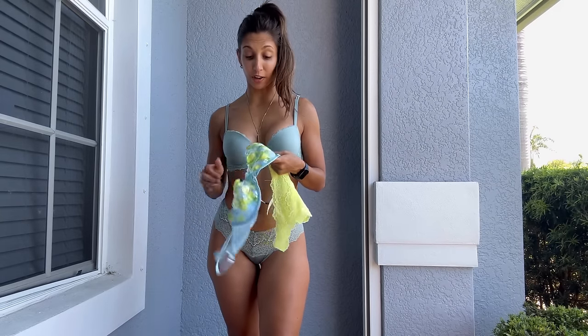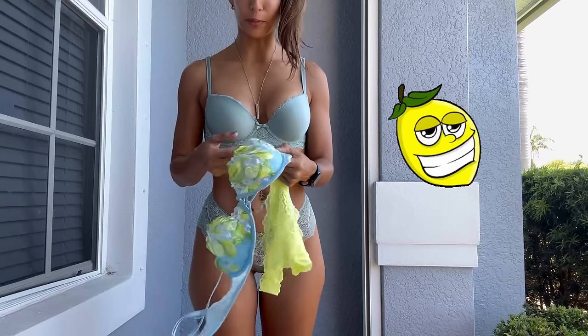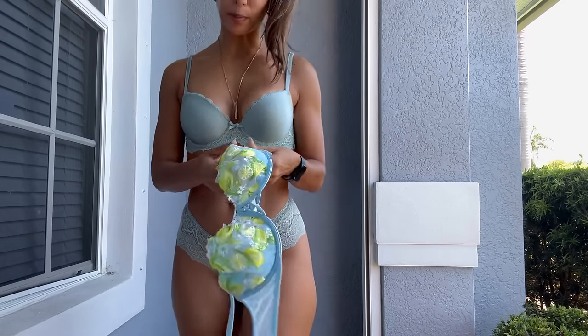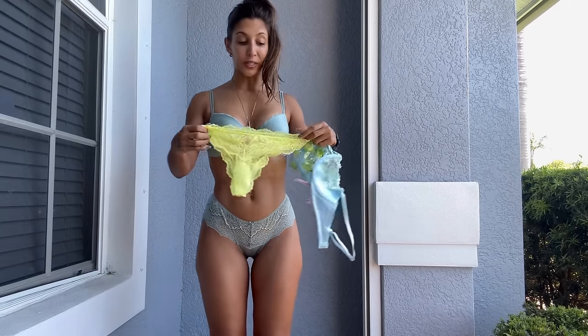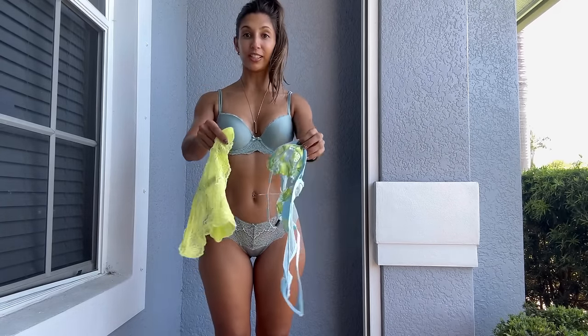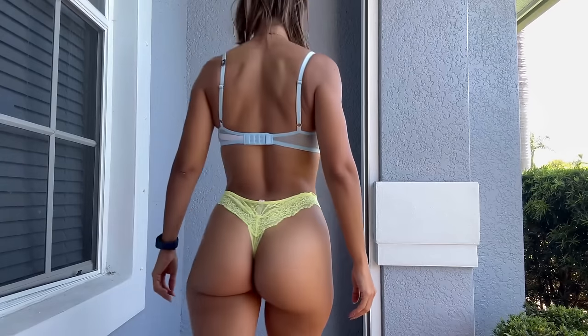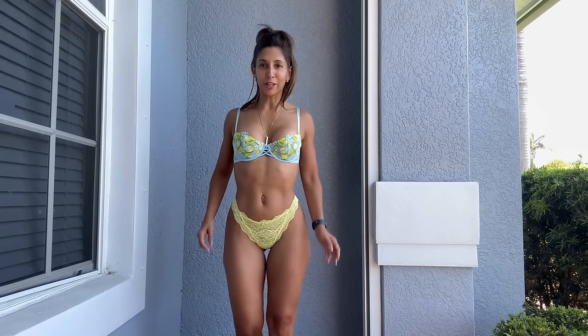Back to our try-on. Check this out before I try it on — this one is a lemon print. Beautiful bra, it's light blue with lemons on the top. I ran around like a maniac finding matching panties and that was the perfect color. I love this one so much — I did such a good job with the color combo, I'm really proud of myself.